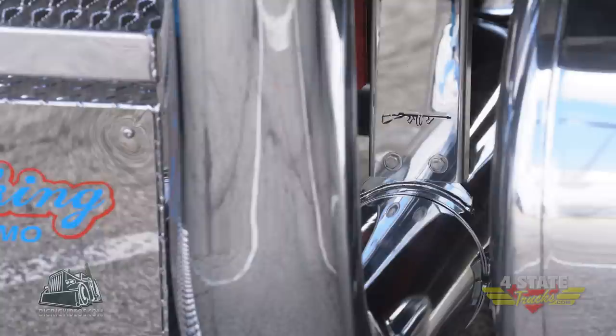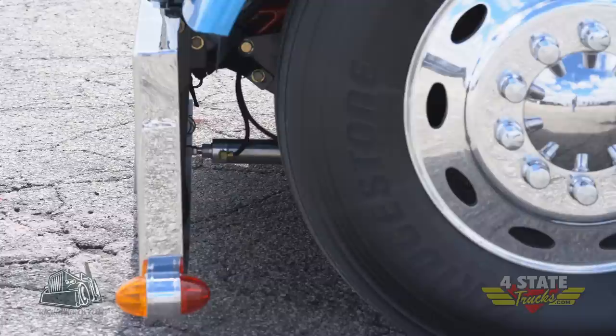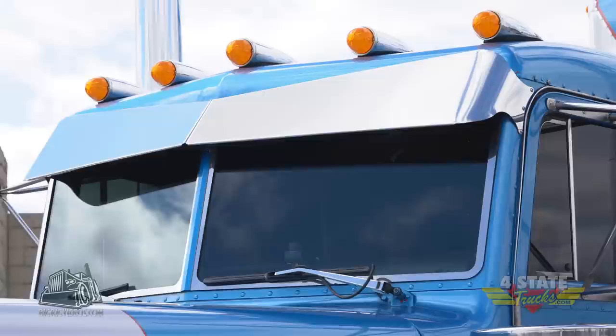The customization he's done to it was Vendetta Stacks, done by Four States — their own line of stacks. Valley Chrome Bumper with a Four States Flip Kit, air ride suspension under the front horse, and the visor is a Four States Visor.